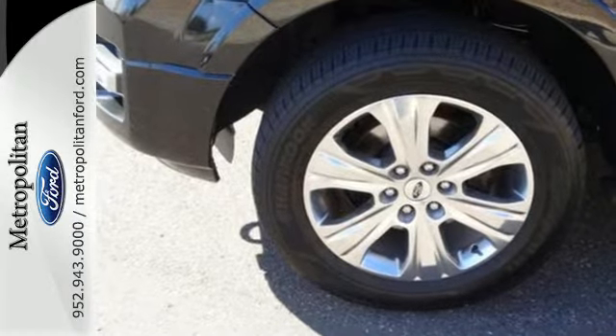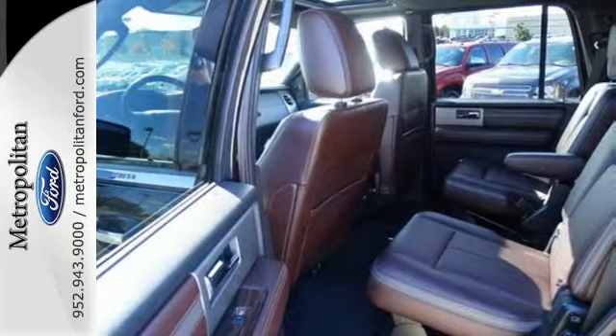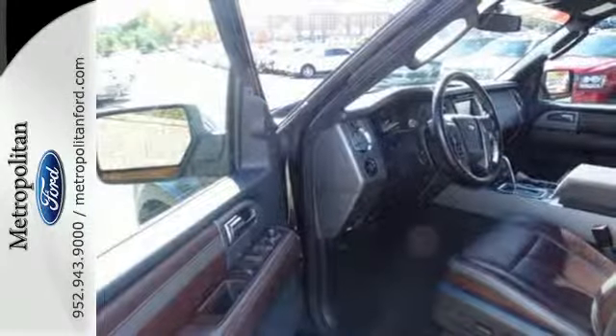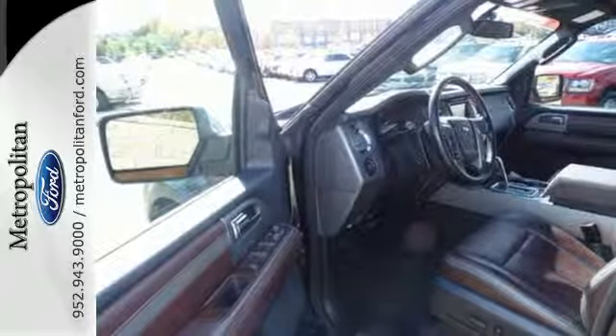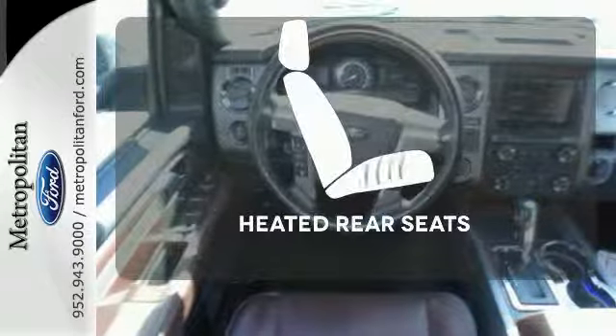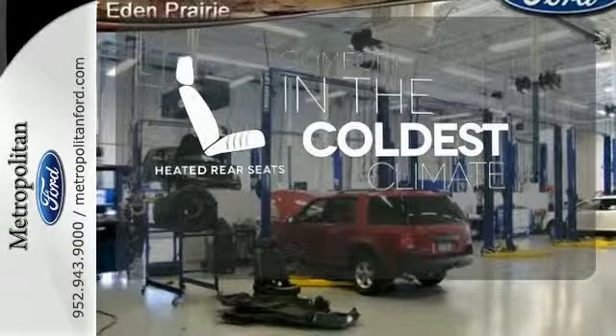Enjoy every moment of your adventures because great safety features like fog lights and stability and traction control mean you don't have to worry. It also comes with parking sensors, keyless entry, adjustable pedals, and climate control. The heated rear seats keep your passengers as comfortable as you.